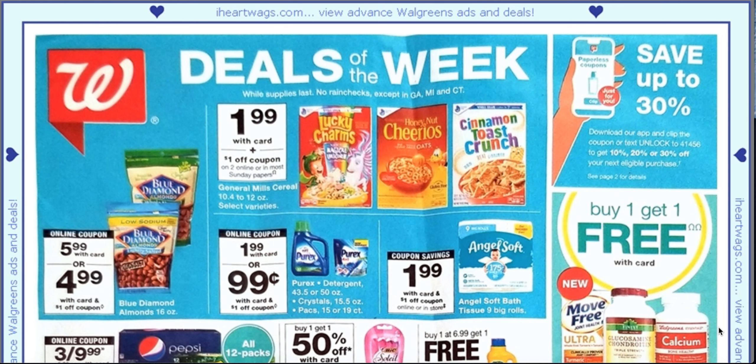I like to do my ad preview right after I do my Walgreens shopping, because if I haven't done my shopping yet and I look too far in advance, then I get really confused. I try to, unless there's a certain deal that I know I need to hold off on until that time, then that's another thing. But anyways, let's just jump right in.